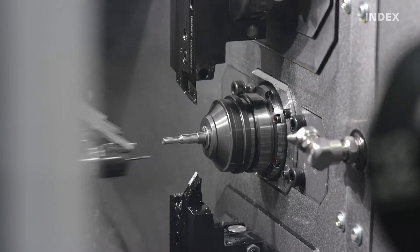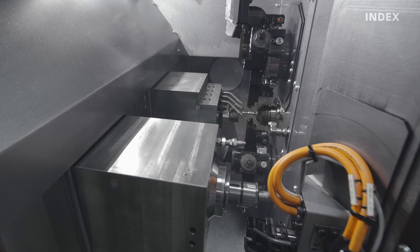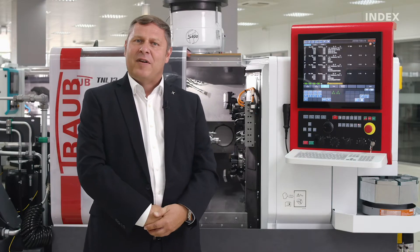And at the same time, apply the back working attachment to the counter spindle. With a simple setup, there are 22 tool stations available. If multiple holders are used, as many as 38 tools can be applied.